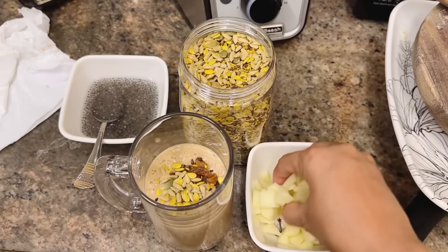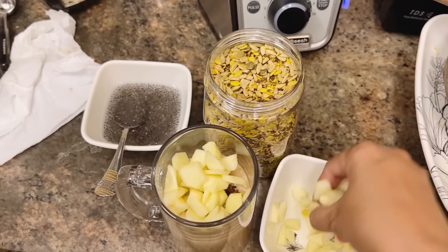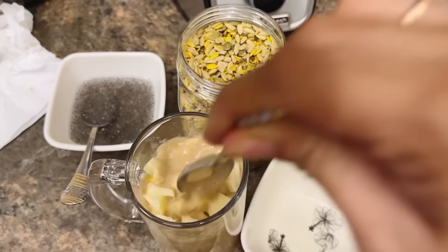These are mixed seeds. These are half apple chopped. And I will add chia seeds — it's very healthy.